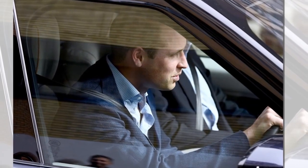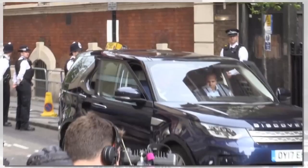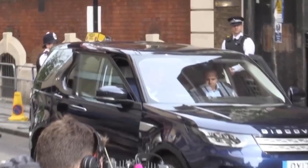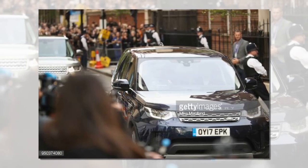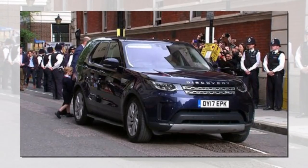Kate and William upgraded to a new £60,000 seven-seater Land Rover Discovery to welcome the birth of their new Prince. It appears the Duke and Duchess of Cambridge are no different when it comes to bigger cars for bigger families. Kate and William were pictured leaving St. Mary's Hospital in Paddington, London, in the new seven-seater Land Rover.